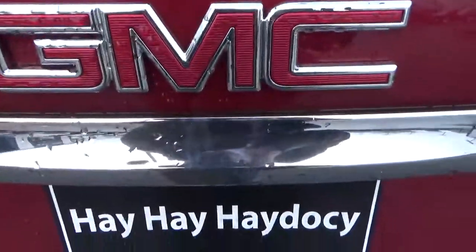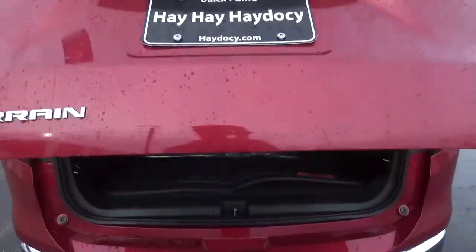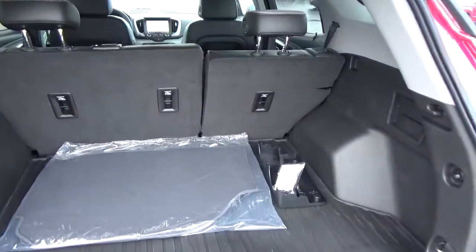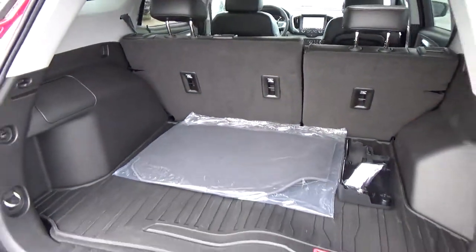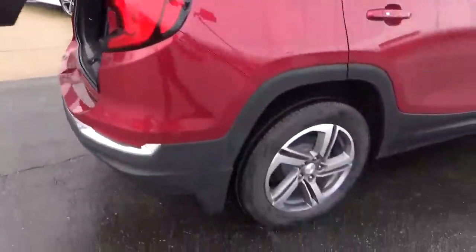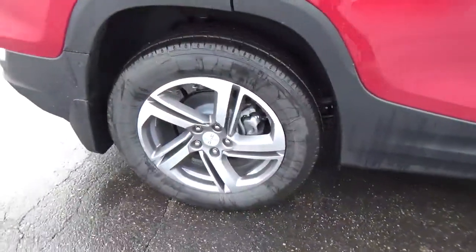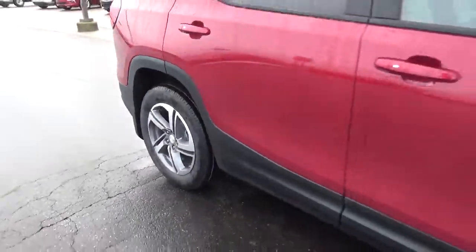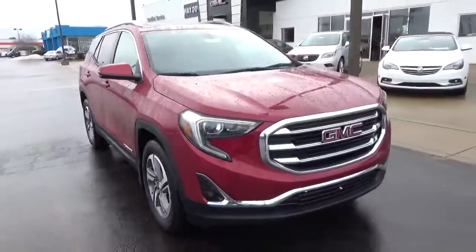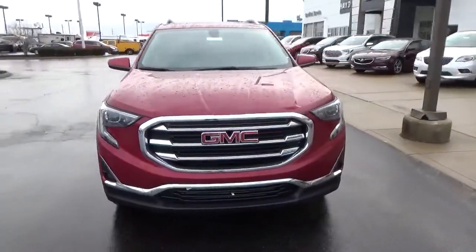Features include rear parking sensors, power liftgate, cargo space, alloy wheels, four-wheel disc brakes, and fog lights.